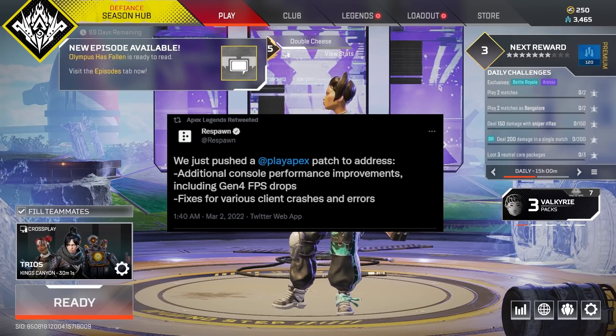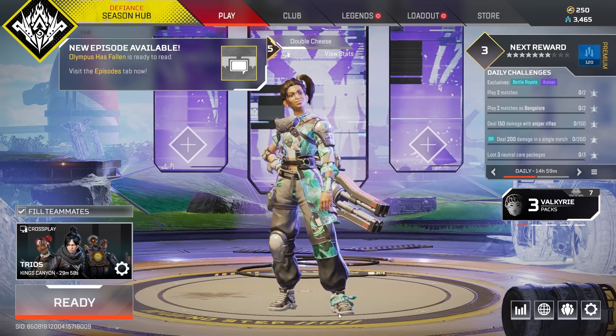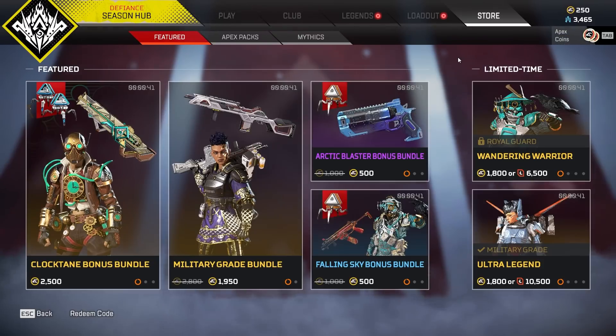A new update went live today. You can see the patch notes on screen now — just some basic bug fixes, but there are also a few different things going on in the store that I thought I'd talk about.